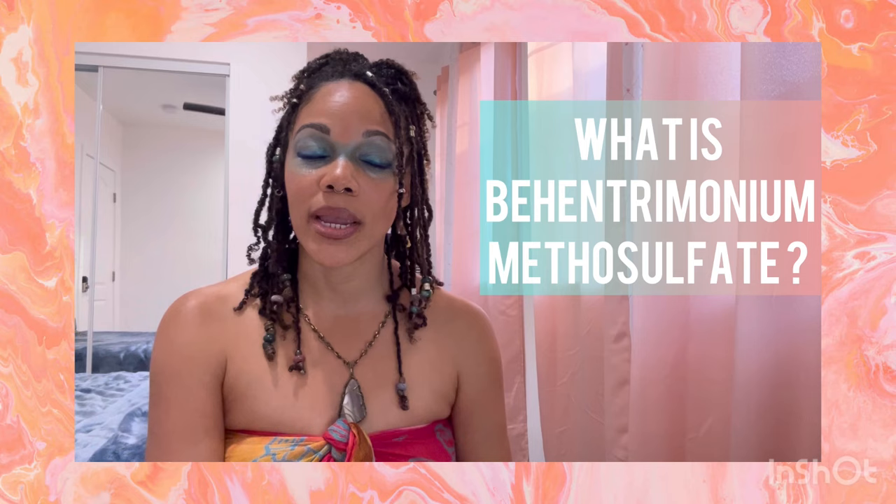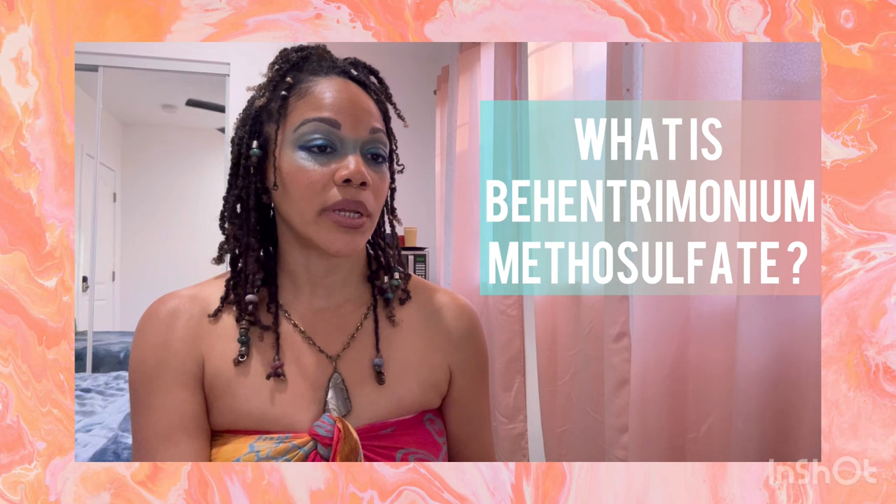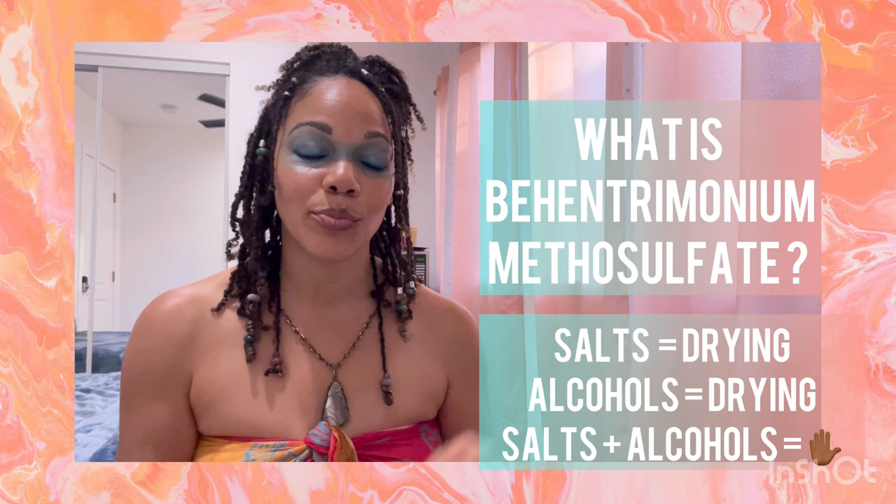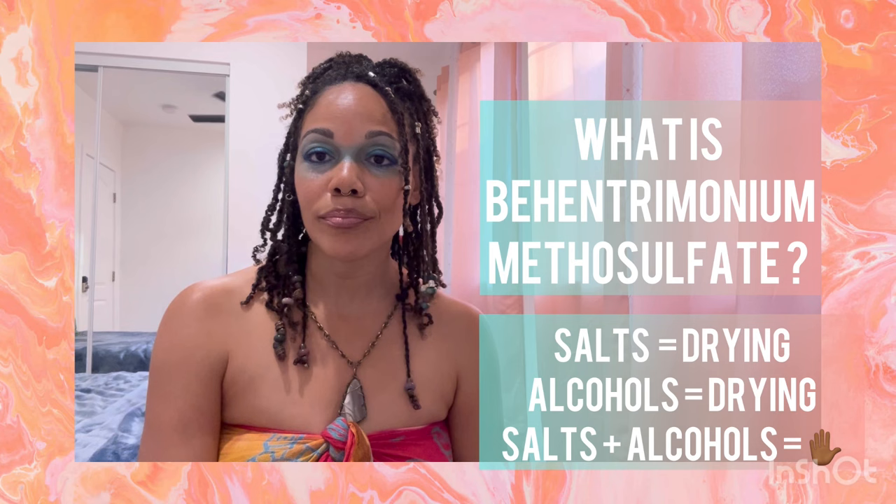Without slowly drying out our hair and breaking it down — because methyl sulfates and chlorides are also derivatives of salt. You can mix salts with any number of fatty things you want, but if you also consider that a lot of these products have alcohols in them — fatty though they may be, they're still alcohols, and they're drying in the end.